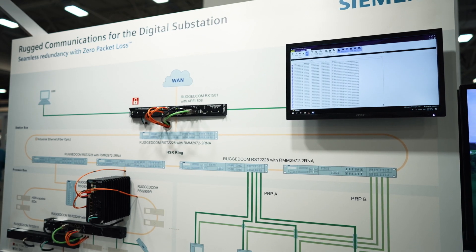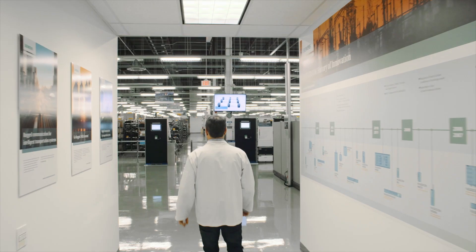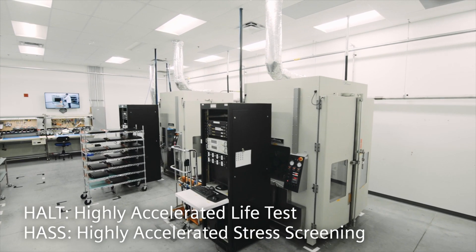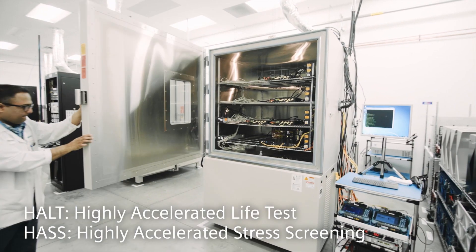With Rugged Com products. Rugged Com products are developed and built in a state-of-the-art R&D and manufacturing facility in Canada. They undergo rigorous environmental stress tests — the HALT and HASS — which eliminate design weaknesses, remove manufacturing errors, and enhance product reliability.